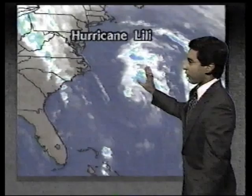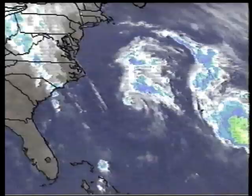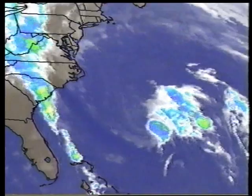Hurricane Lily is out here in the Atlantic Ocean. In the satellite loop you can see it continuing to work its way toward the north-northwest. We're going to have to watch it as it turns more to the north and skirts the eastern seaboard. How close it will be to skirting the seaboard is another story, but the brunt of the storm system will be well offshore.